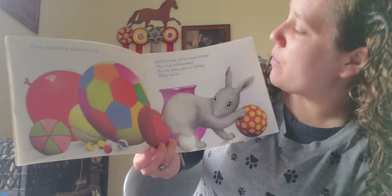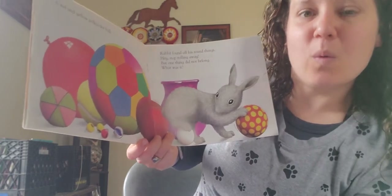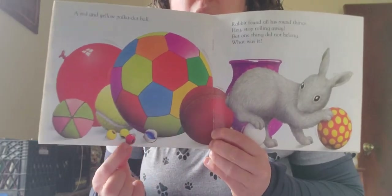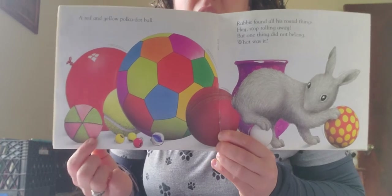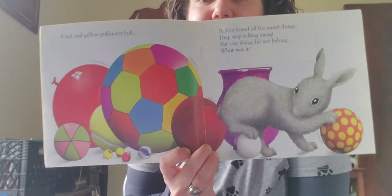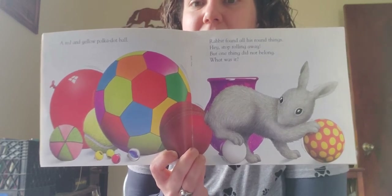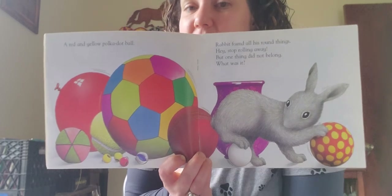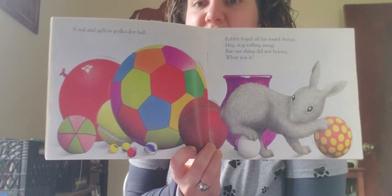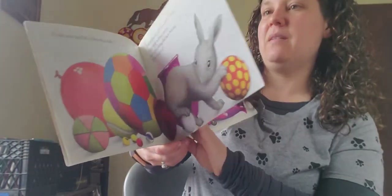Rabbit found all of his round things. 'Hey, stop rolling away!' But one thing did not belong. What was it? All of the things that he found are round — they are circles. And there's that polka dot yellow ball. This is another tricky one to find because it is behind Rabbit again. The thing that does not belong is different — it's not round, it's not a circle, it's not a ball. It is a purple vase.